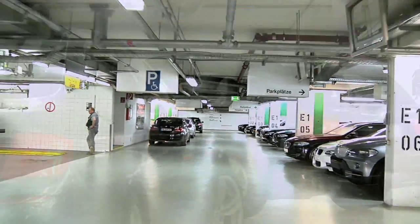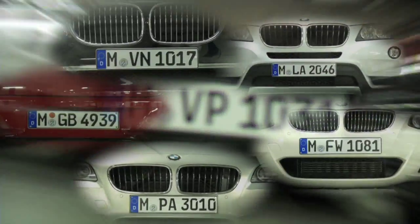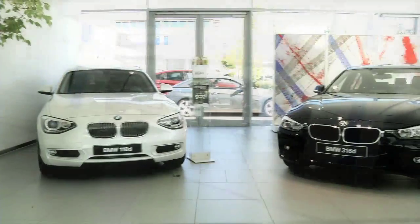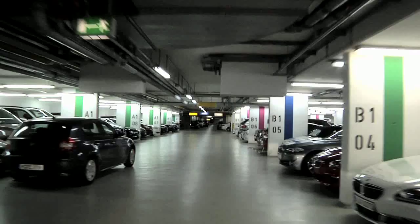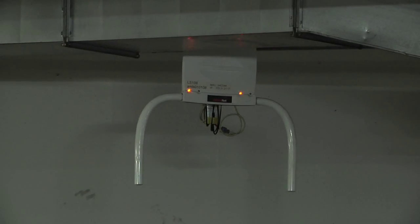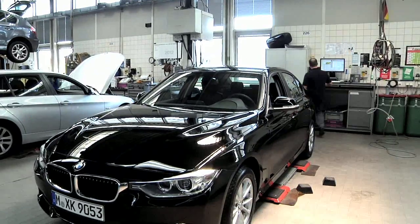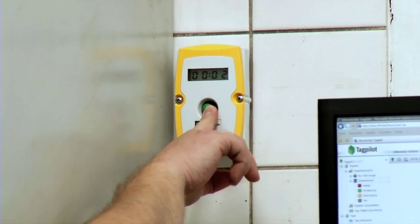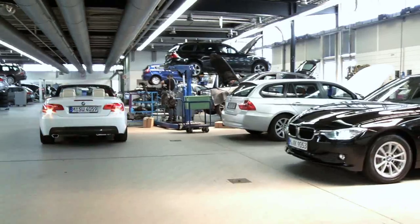How can anyone keep track of which car is where on site at any given point in time? How can the transparency of the processes be improved? Using electronic waves, RFID transponders make it possible to identify cars even through thick concrete walls. An innovative RFID system is proving itself in use every day at the BMW subsidiary in Munich.